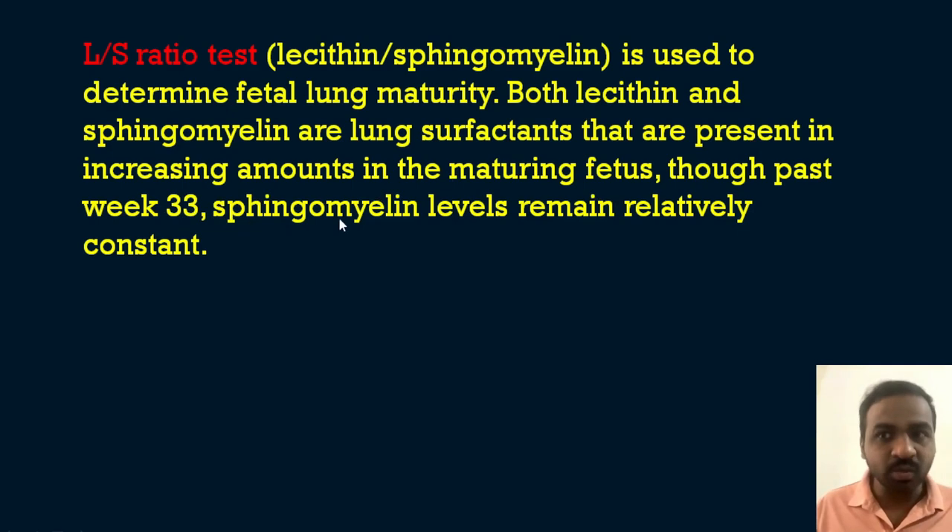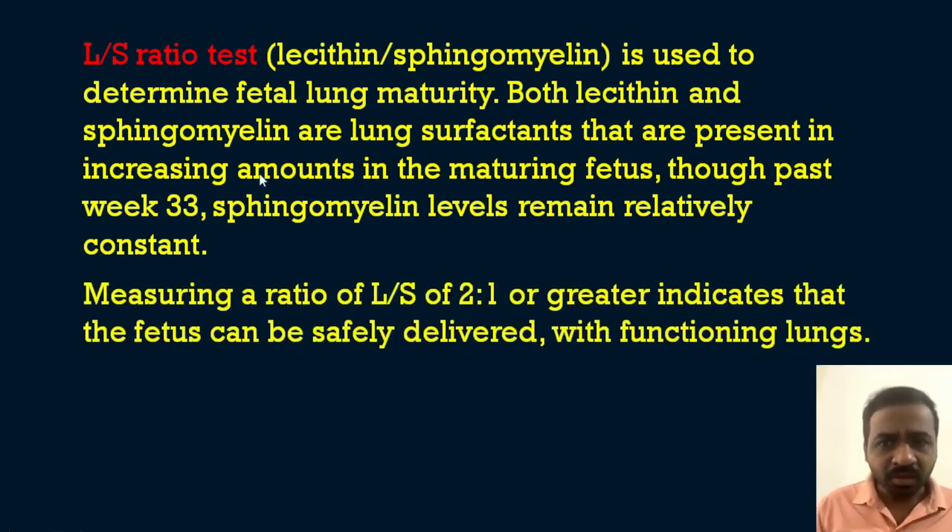After 33 weeks of gestation, sphingomyelin levels remain relatively constant while lecithin levels increase. Measuring an L/S ratio of 2:1 or greater indicates that the fetus can be safely delivered with functioning lungs. So if you are getting a ratio of 2:1, that indicates the baby's lungs are matured.